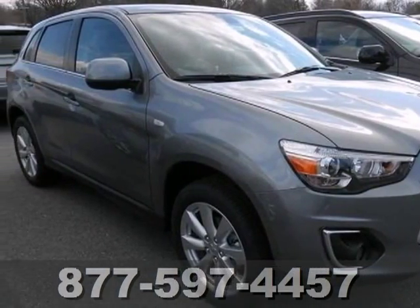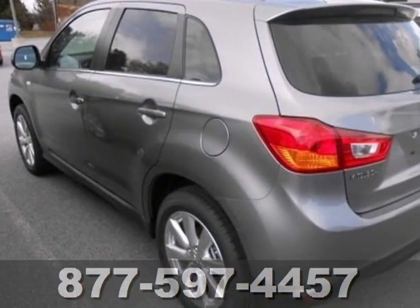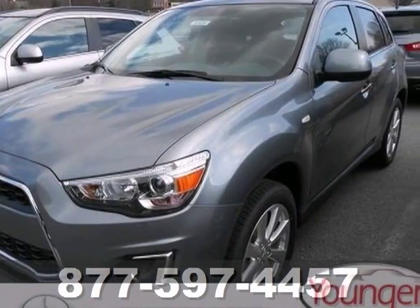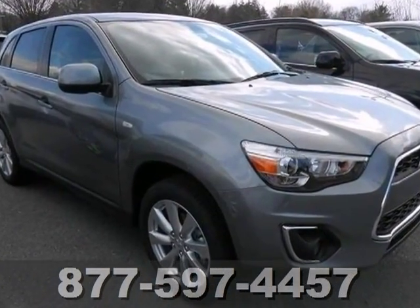Here's a 2013 Mitsubishi Outlander Sport. This vehicle has a lot to offer including all-wheel drive, Bluetooth wireless and a multifunction steering wheel. It also features keyless entry, stability and traction control and push button start. And with rain sensing wipers and heated seats, it won't be here long.